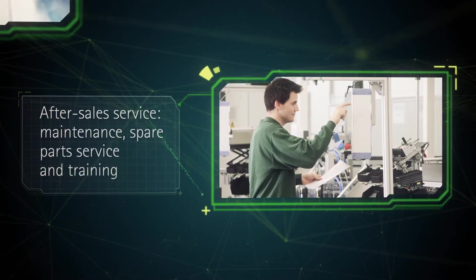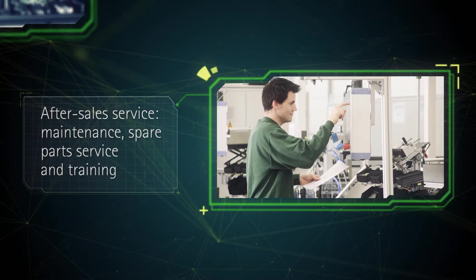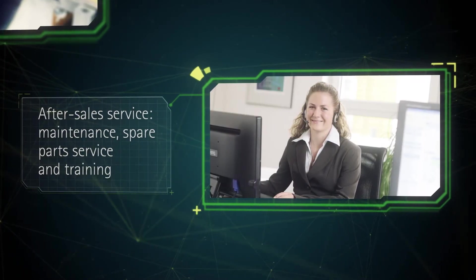After the start-up, maintenance, spare parts service and training are the modules of our after-sales service.